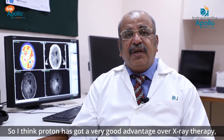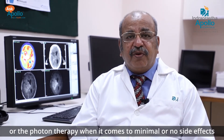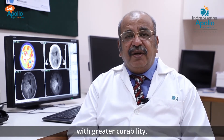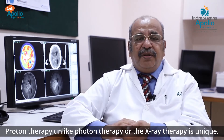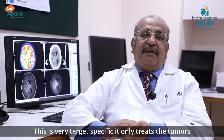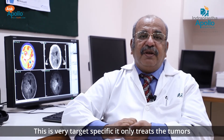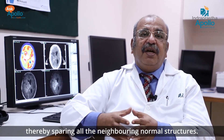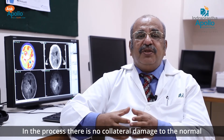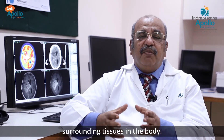Proton therapy has a very good advantage over X-ray or photon therapy when it comes to minimal or no side effects with greater curability. Unlike photon therapy, proton therapy is unique — it is very target specific and only treats the tumor, thereby sparing all the neighboring normal structures.